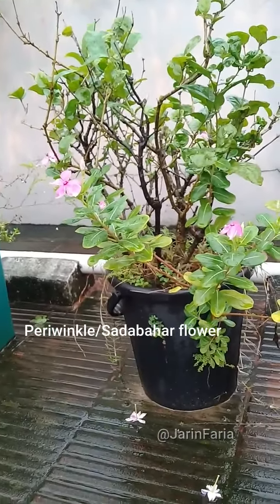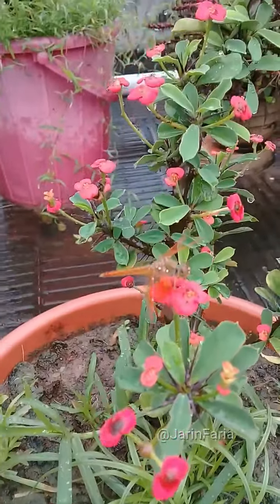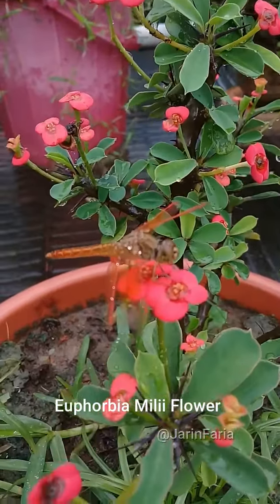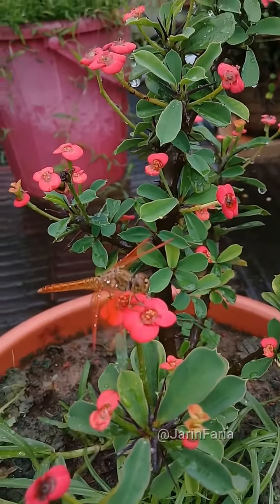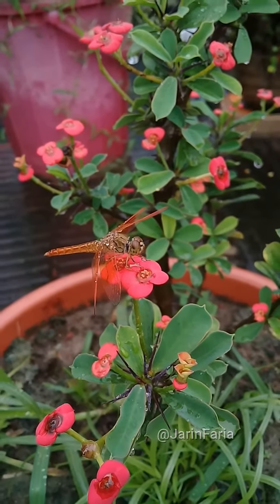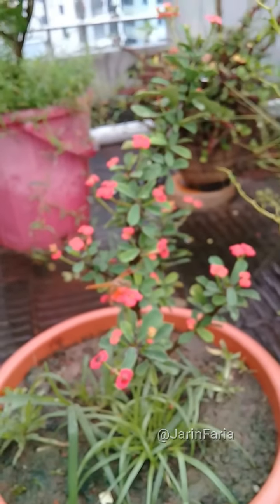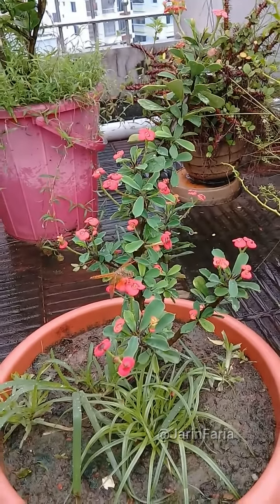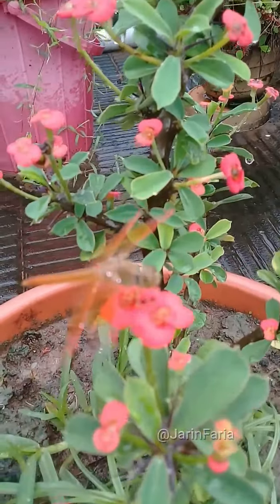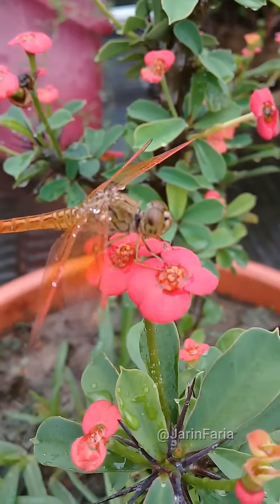It is a video — I have been watching this, it is a millipoulty. I have been watching this video, can you see that? It is so great, and I will see it is so great.